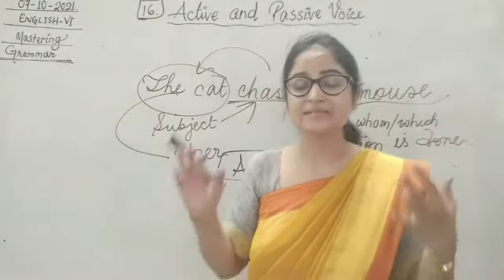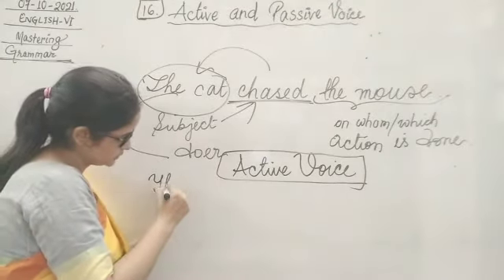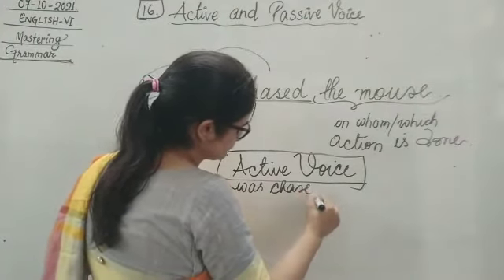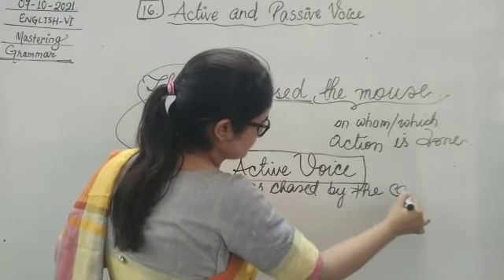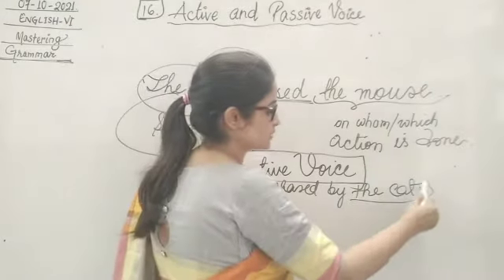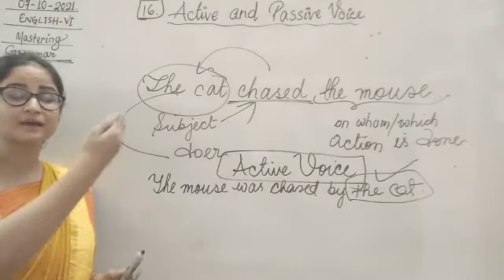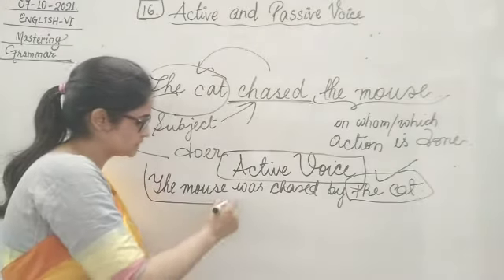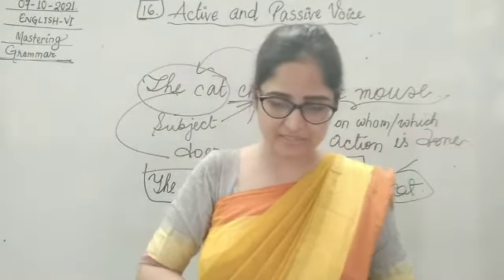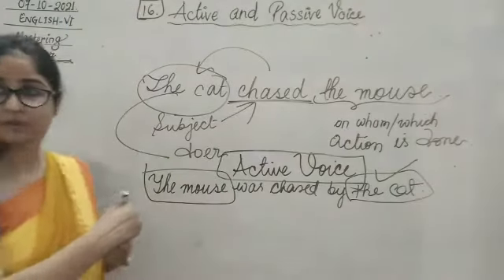Let's see how we can change this: the cat chased the mouse — the mouse was chased by the cat. So now, who is chasing? Still the cat is chasing. The subject is no longer the subject in this form. The subject becomes the object. In this case, the object becomes the subject. That means: the mouse was chased by the cat. In this case we see that when the object becomes the subject, this will be known as passive voice.